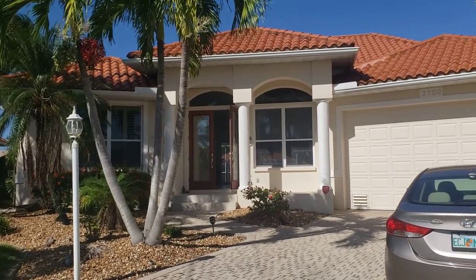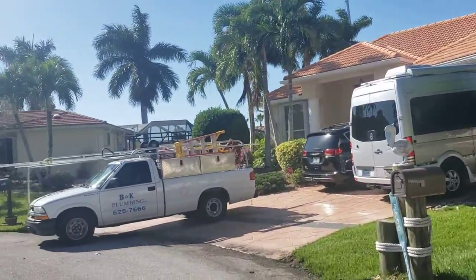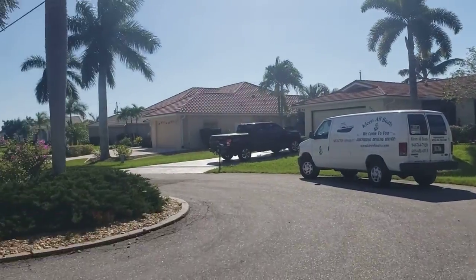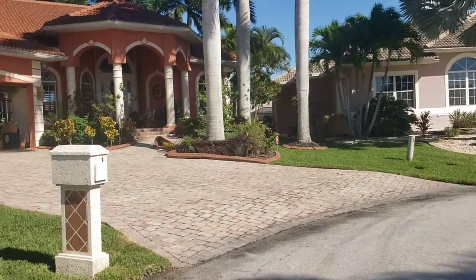Okay guys, we're out here at 37 Spoonville. We are on a cul-de-sac. We are in Pantagorda Isles, just like the other three. This is just the furthest north.